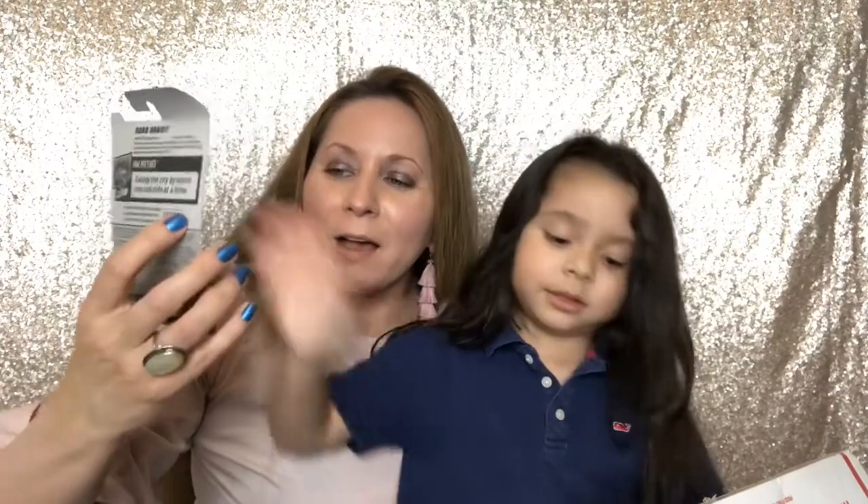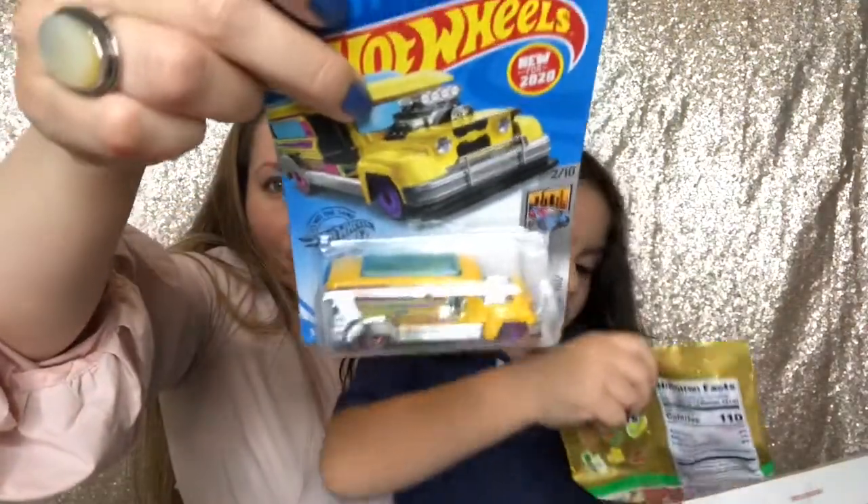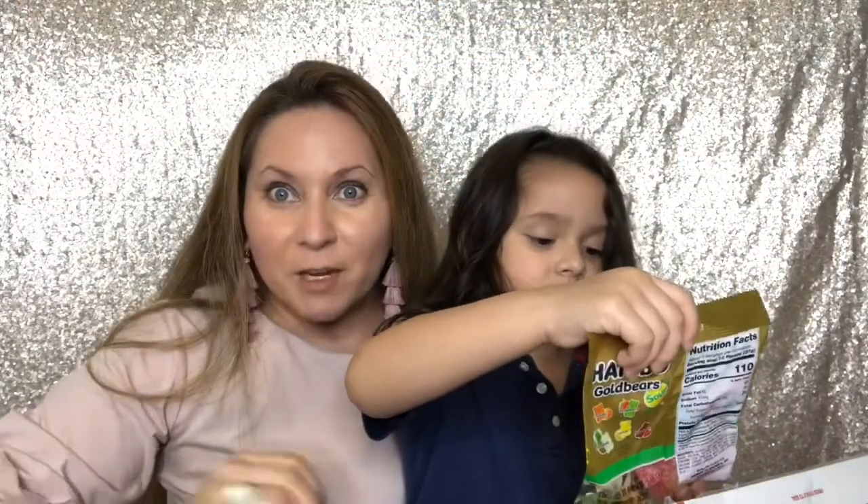And look, it's another bus — like a school bus. This is new for 2020. Look, we don't have this one. We have so many Hot Wheels.